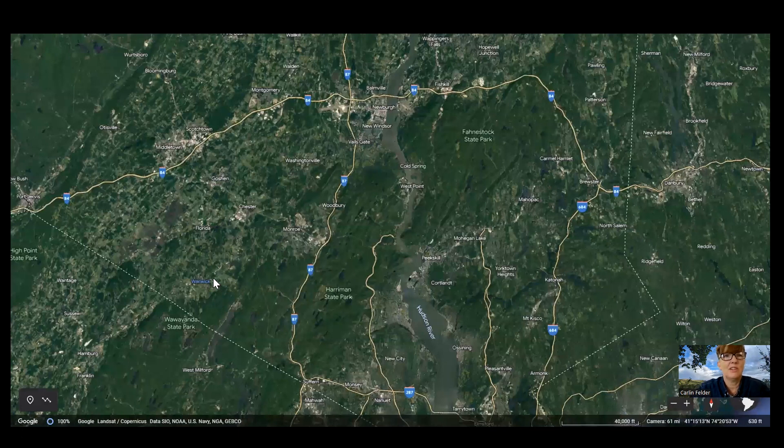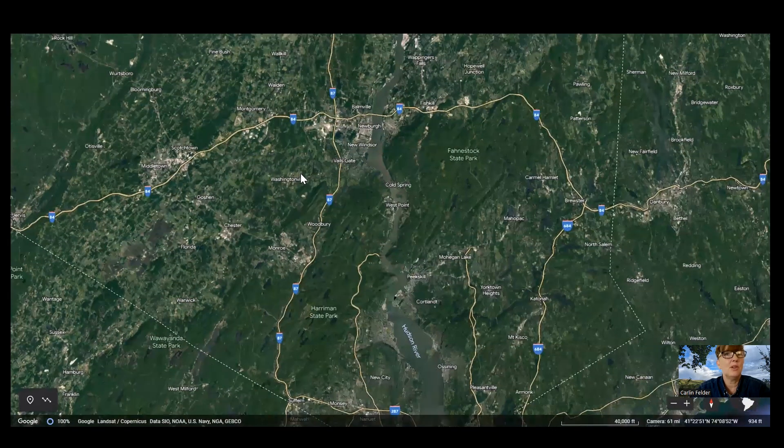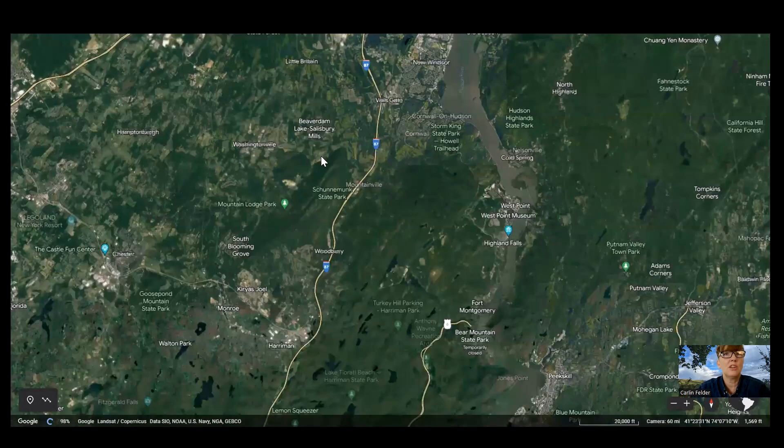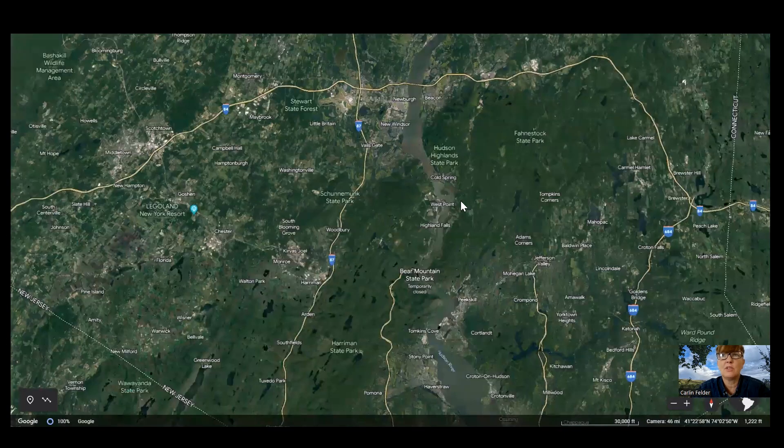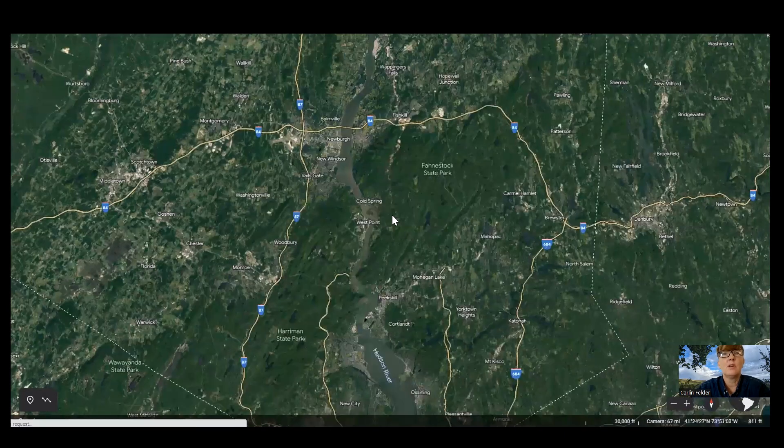Over in Washingtonville you have Brotherhood Winery, which is pretty cool — it's one of the oldest wineries in the United States.